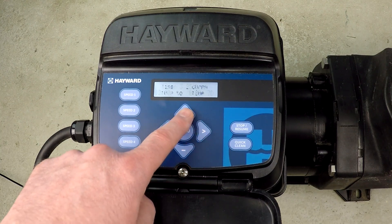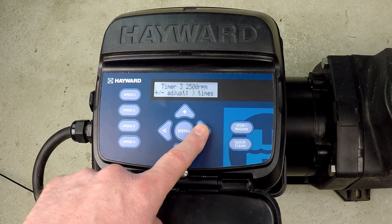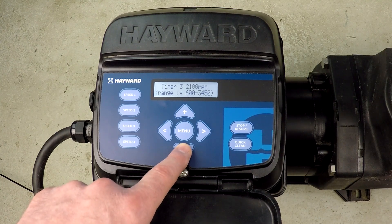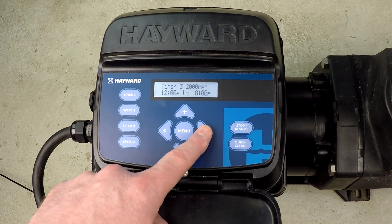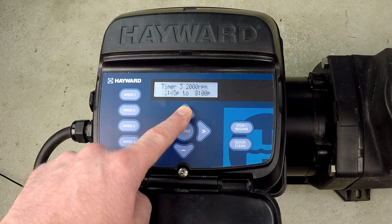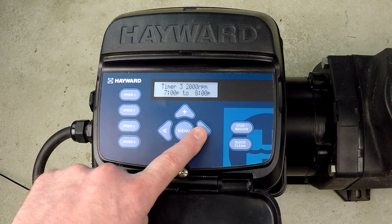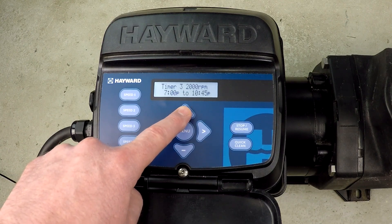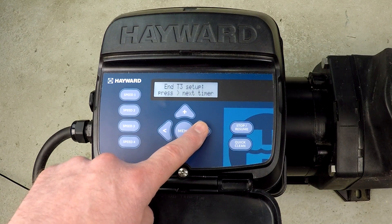Moving along to timer 3. I don't want to change the name, but I do want to change the RPM down to 2,000 RPM again. I want that to operate from 7 p.m. until 11 p.m. Remember, every pool is different — this is just an example. And that's timer 3.